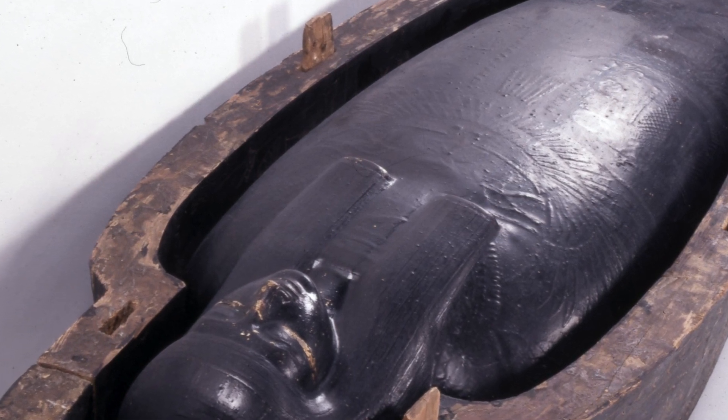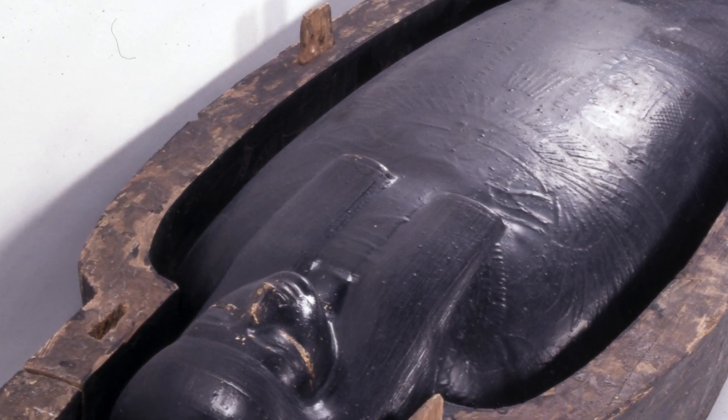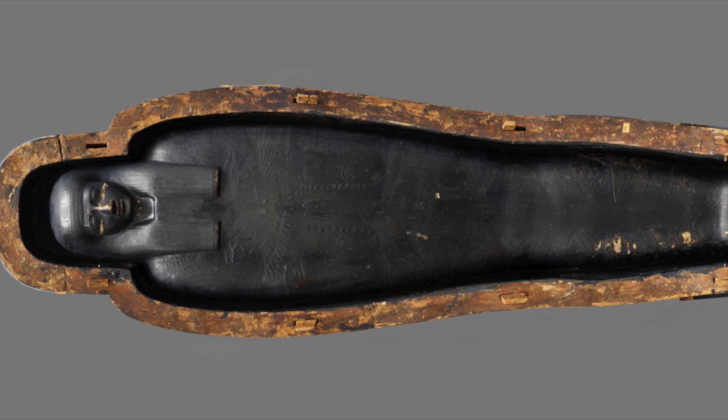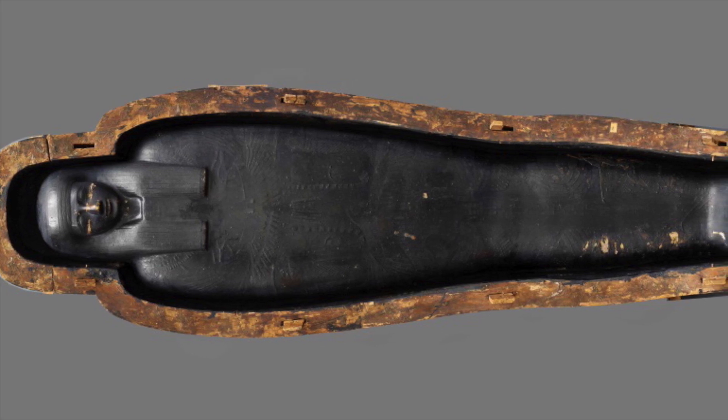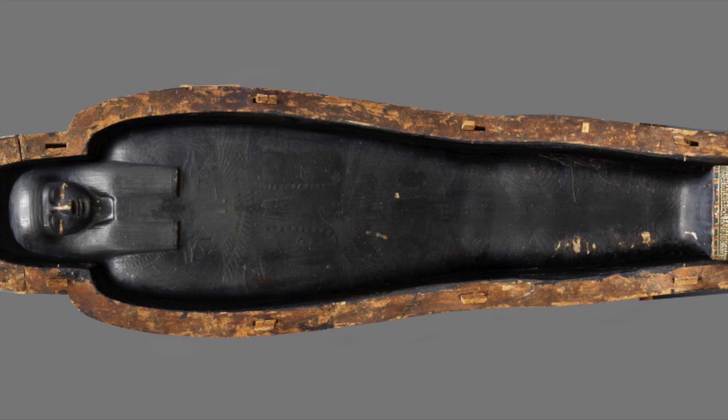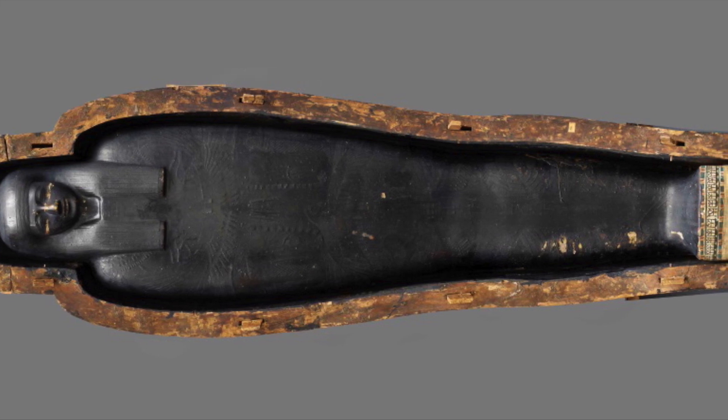A mysterious black goo was being found by Egyptologists, who said it was used to cover mummies. Several mummies and artefacts were covered in this black goo, and after tests were carried out, researchers said they were able to trace it back to the 19th and 22nd dynasty. One mummy was found to be covered in this substance, with archaeologists saying the individual was a priest to the sun god Amun who passed away almost 3,000 years ago.